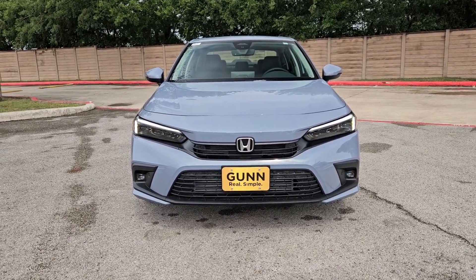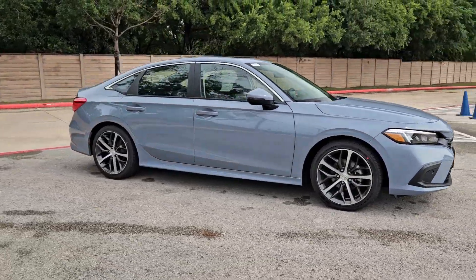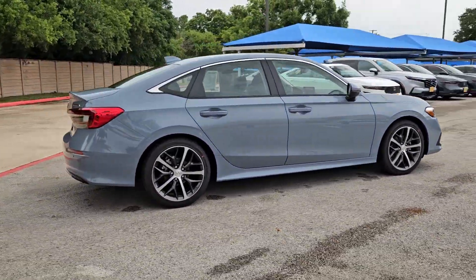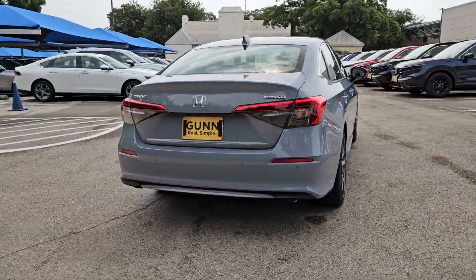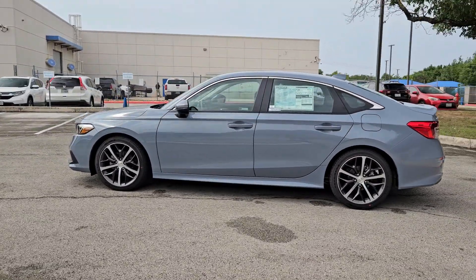Picture yourself in the 2024 Honda Civic. You'll fall in love with the Civic sedan, the practical compact that delivers smooth, responsive, powerful performance, advanced safety technology, refined looks, and industry-leading efficiency.